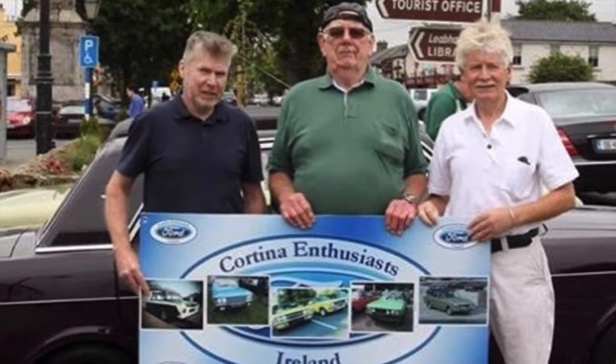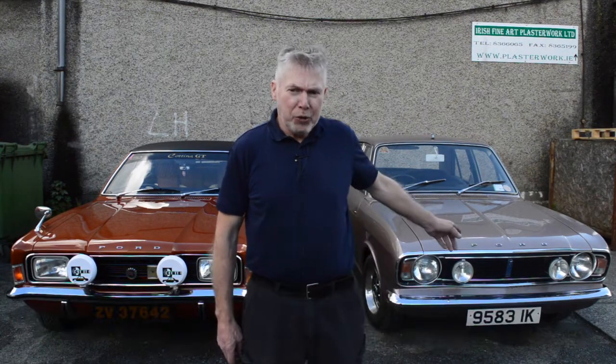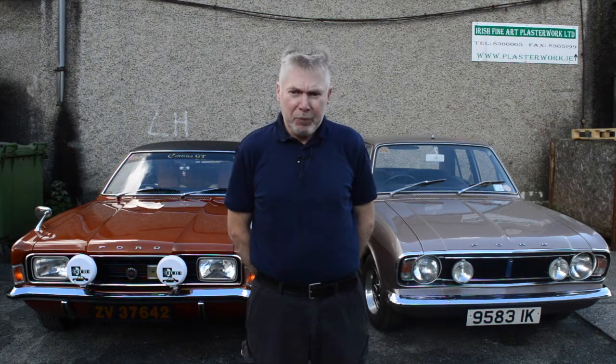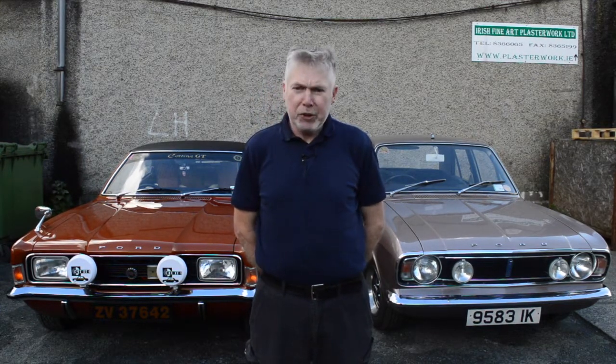My name is Myles Reilly from the Ford Cortina Enthusiast Club of Ireland. On my left here we have a Ford Cortina Mark II — it's the 1600E version, which was at the time the top of the range executive model. And on my right is the Mark III, which would have been considered the sport version — it's the two-litre GT.